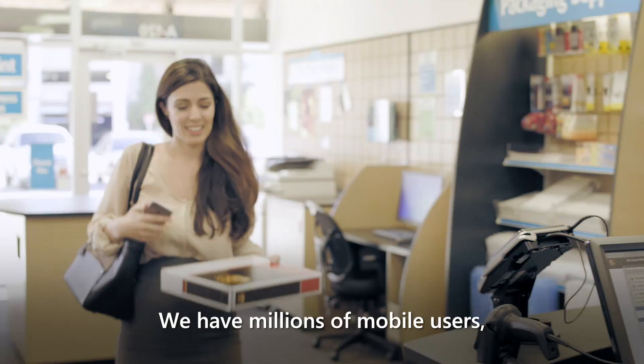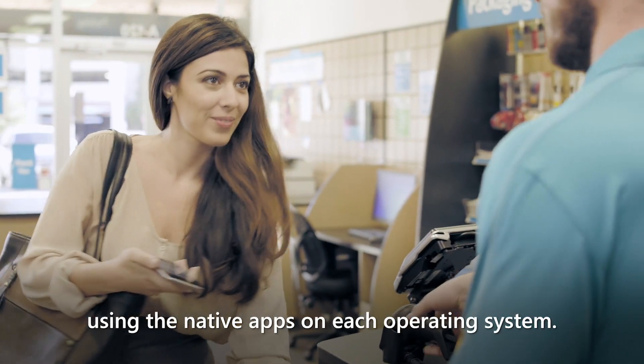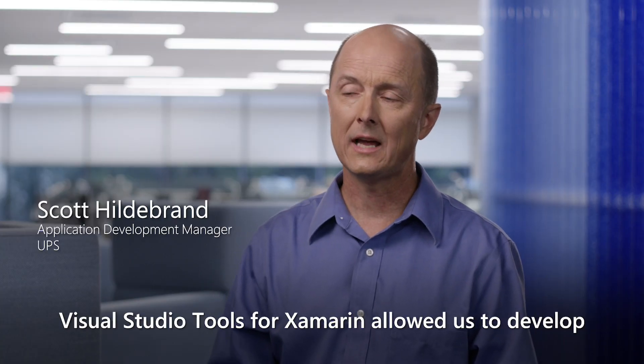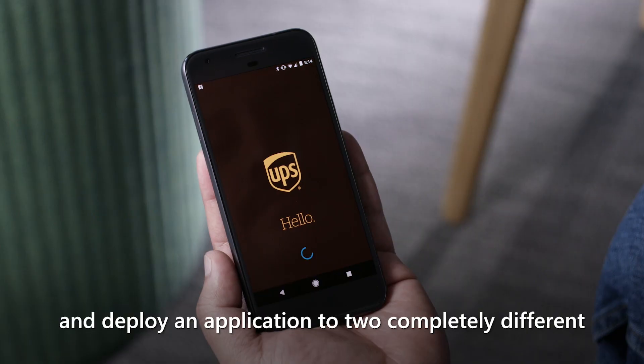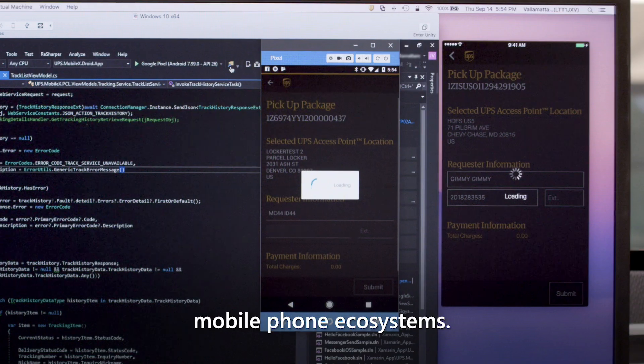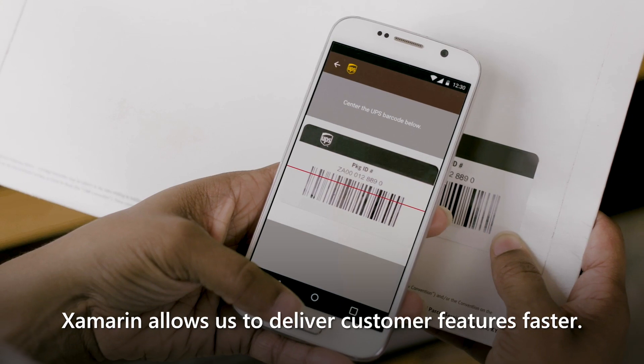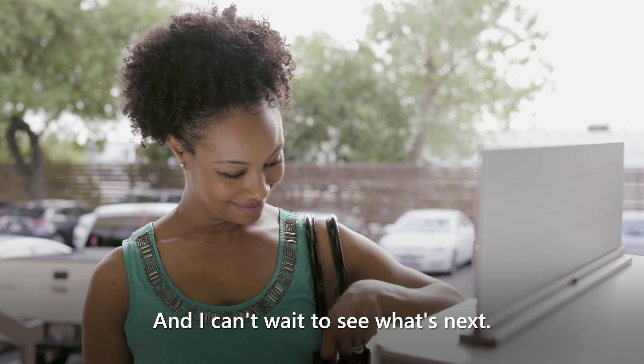We have millions of mobile users using the native apps on each operating system. Visual Studio Tools for Xamarin allowed us to develop and deploy an application to two completely different mobile phone ecosystems. Xamarin allows us to deliver customer features faster, and I can't wait to see what's next.